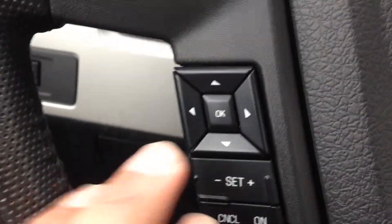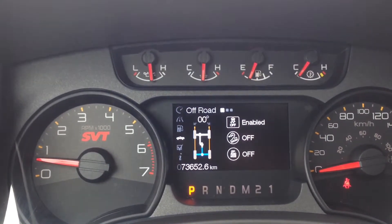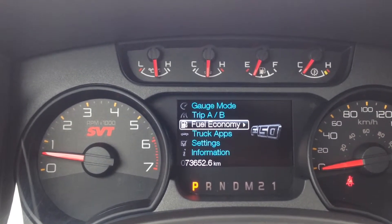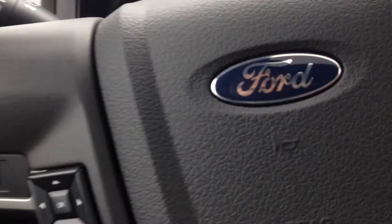Back on the other side, we've got buttons for the onboard computer. You can scroll through fuel economy, trip info, truck applications for going off-road, and other settings and information. It's a good feature to have for peace of mind — it'll let you know what's going on with the vehicle.